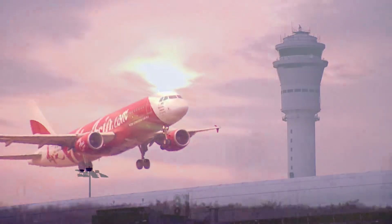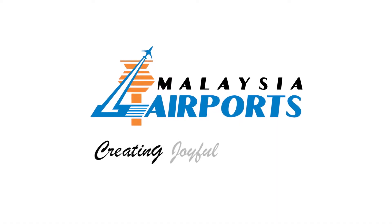Discover more at KLIA2. Malaysia Airports, creating joyful experiences.